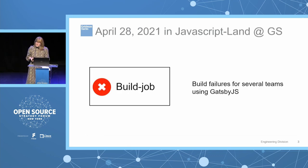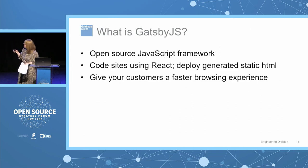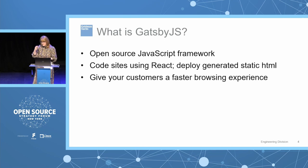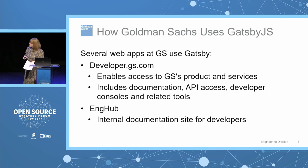On April 28th, 2021, in JavaScript land at Goldman Sachs, there were several build failures — all of them teams that were using Gatsby.js in their software. Gatsby is an open source framework that lets you use React.js for coding but generates static HTML, so that when you're deploying the site you get a faster time to load on each page, giving your customers a faster browsing experience. Goldman Sachs uses Gatsby in a few different places, two of which had builds impacted by this issue.